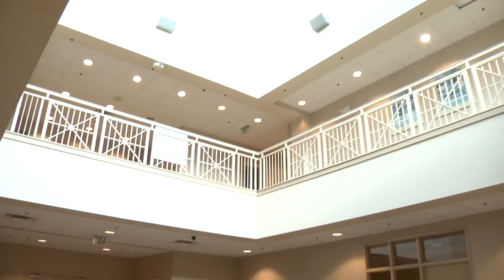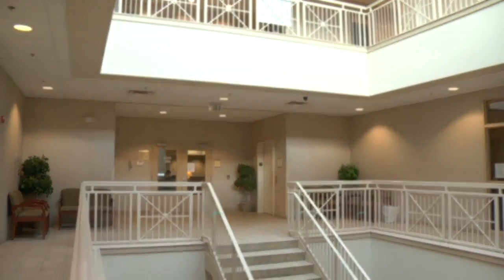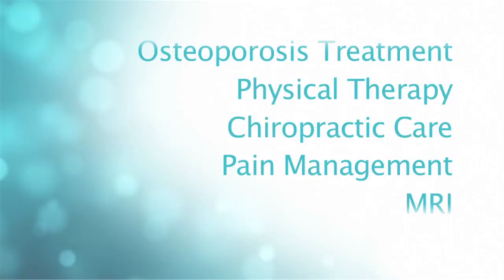The Summit HealthPlex has all of the following services for orthopedic patients: outpatient surgery, osteoporosis treatment, physical therapy, chiropractic care, pain management, and MRI.